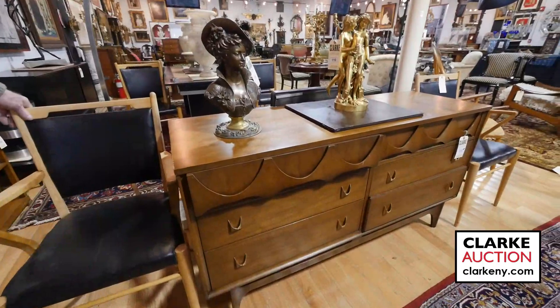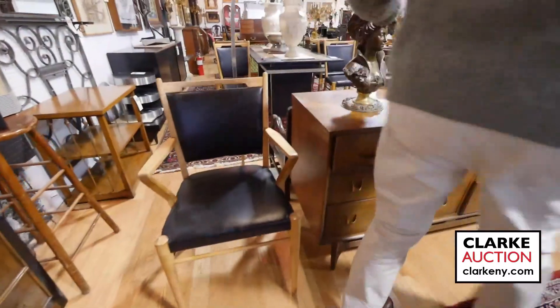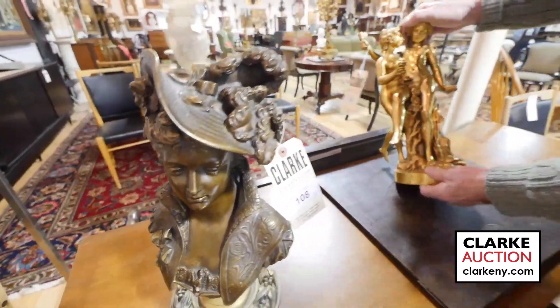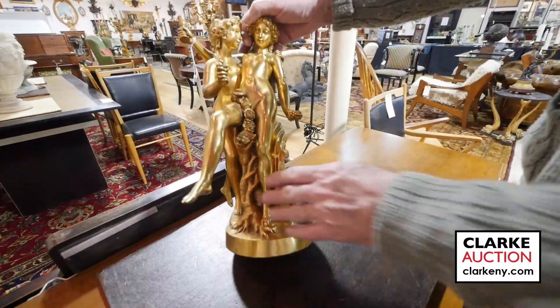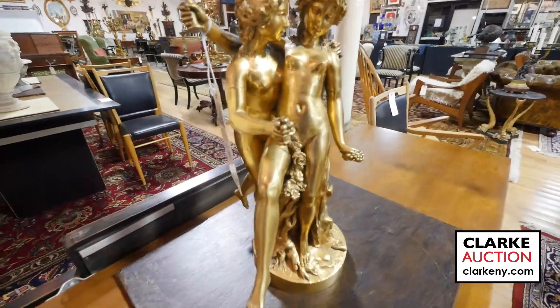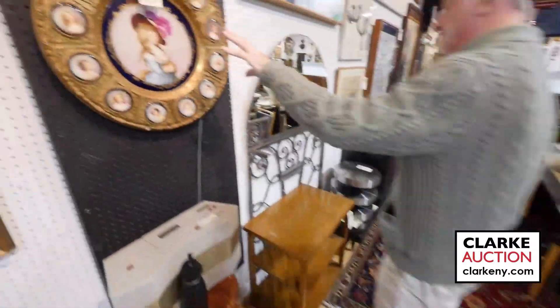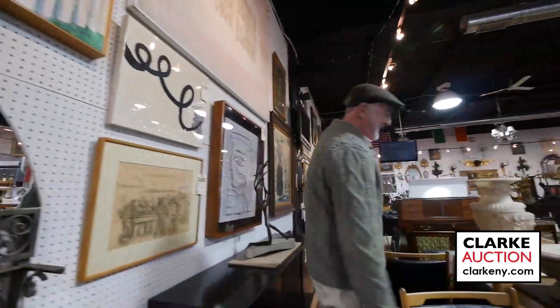More mid-century: this is a set of Swedish chairs with really nice lines — nice to have a full set. This bronze I believe is by Grigore — look at the gilding — no visible signature, but this 19th century piece has wonderful quality gilding, came out of 64th Street. Moving up here, this is probably Royal Vienna, also 64th Street. This mid-century table is from Nyack.